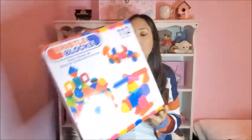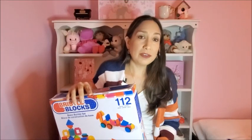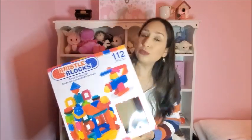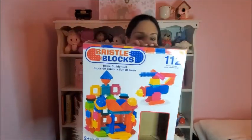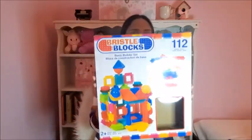Next are these blocks — they are called Bristol Blocks. We have many different kinds, but Olivia really likes these ones. They have round parts and wheels so they can build cars too. It comes with 112 pieces — it's called the Bristol Blocks Basic Builder Set. Olivia really likes playing with these blocks, so yeah, another great option.